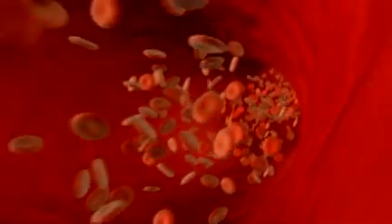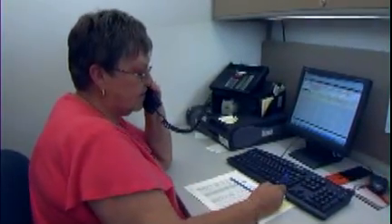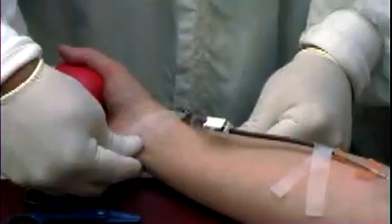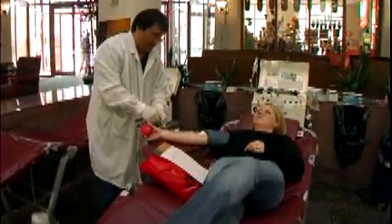You can help make sure it's safe, adequate, and ready when patients need it by sponsoring a blood drive, volunteering to organize it, helping out the day of the drive, recruiting donors, or even rolling up your own sleeve. It's just one more way to make a difference in your community.